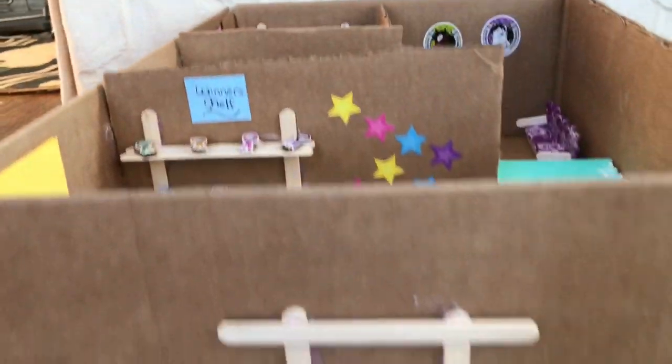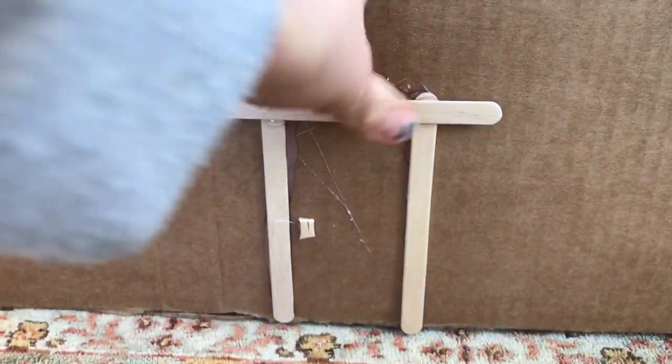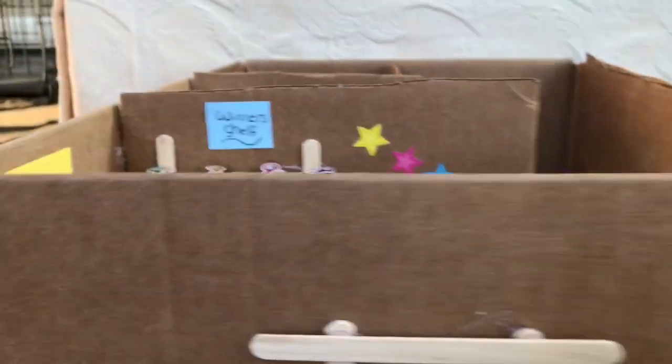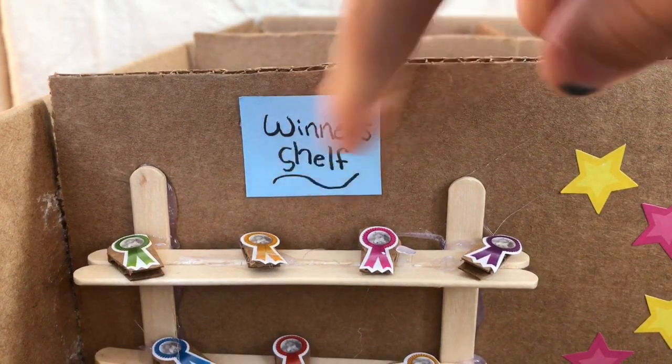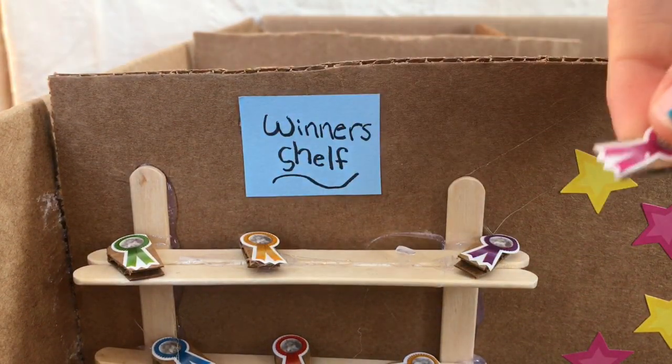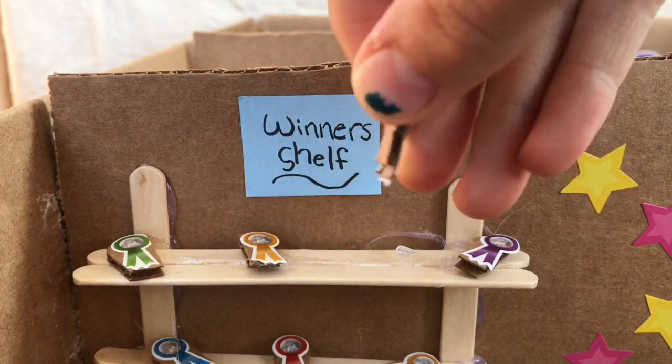This is our little riding cabin. I didn't feel like making a real door, so that's our door — we're going to go with it. This is our winter shelf and it has all the ribbons on it. These are just shellac stickers with some cardboard in the back. I think they turned out pretty well.